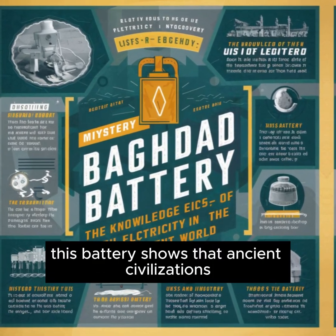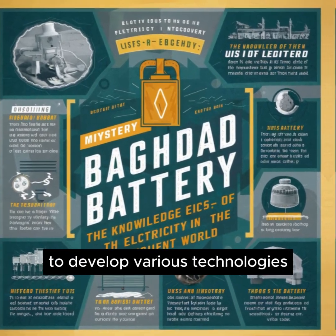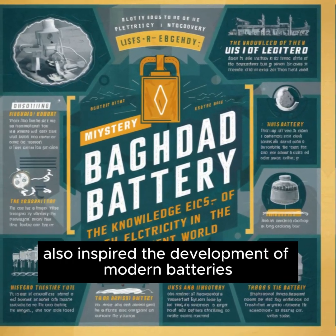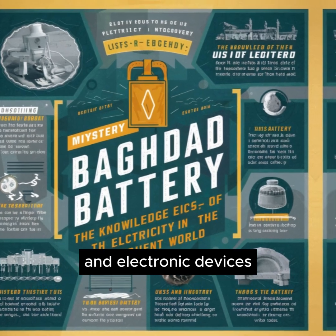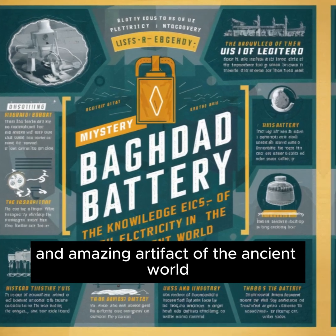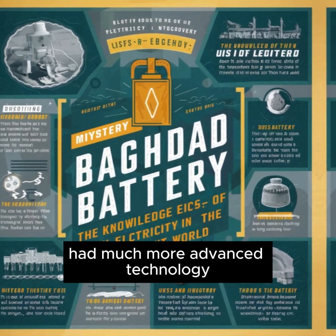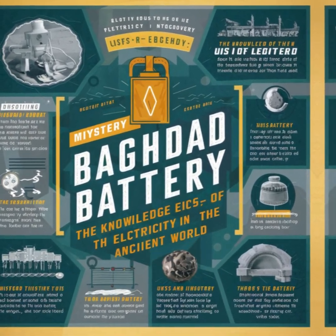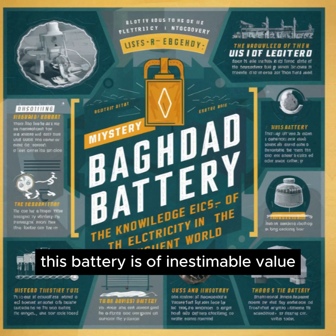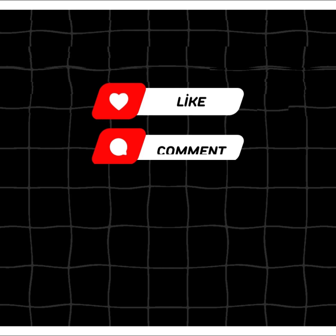This battery shows that ancient civilizations had knowledge of electricity and used this knowledge to develop various technologies. The discovery of the Baghdad Battery also inspired the development of modern batteries and electronic devices. The Baghdad Battery is a mysterious and amazing artifact of the ancient world — this simple-looking object shows that ancient civilizations had much more advanced technology than we think. Although the mystery is still not fully solved, this battery is of inestimable value to the world of archaeology and science.